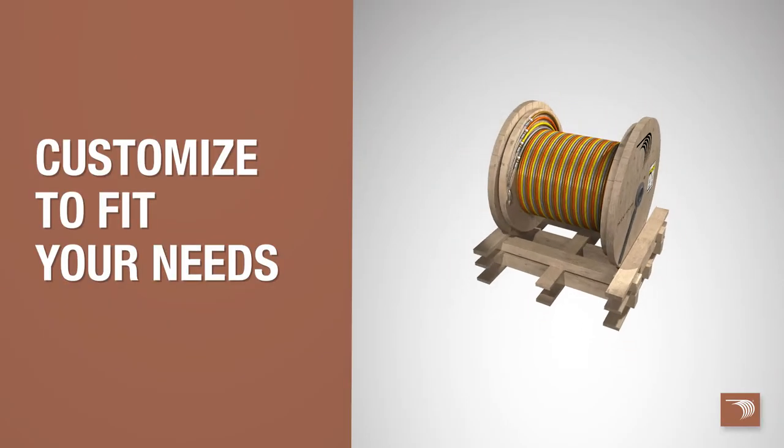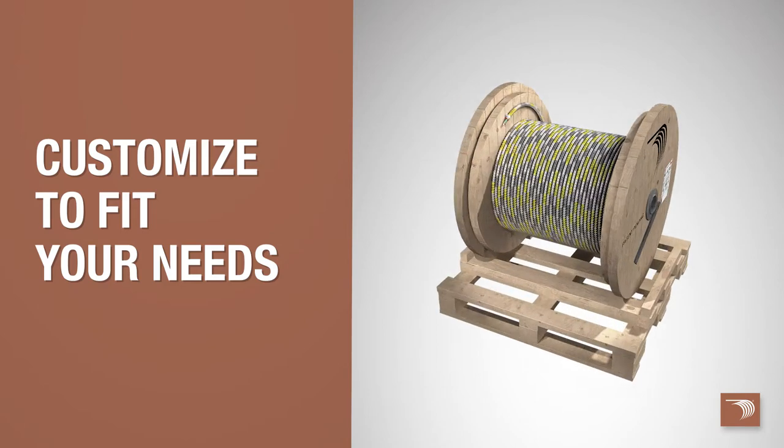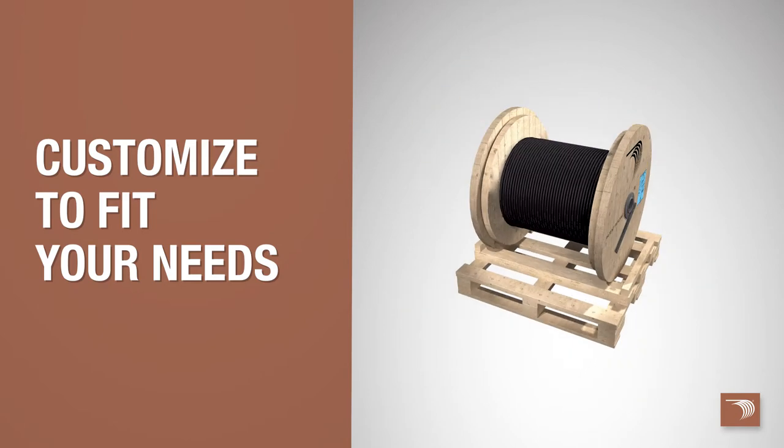Whether your job calls for single conductors or parallels, we can customize your reel payoff with any product, including MC, tray cable, and even NMB.